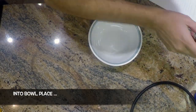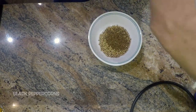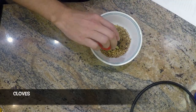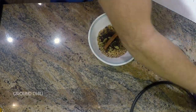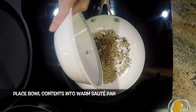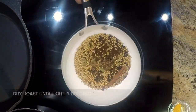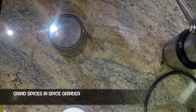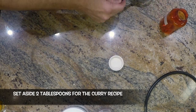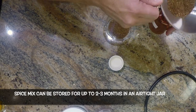Into a bowl, place the coriander seeds, cumin seeds, black peppercorns, cardamom pods, cloves, cinnamon, ground chili, and grated nutmeg. Place the bowl contents into a warm sauté pan and dry roast until lightly colored. Set aside to cool. Then grind the spices in a spice grinder and set aside two tablespoons for the curry recipe. The rest of the spice mix can be stored for up to two to three months in an airtight jar.